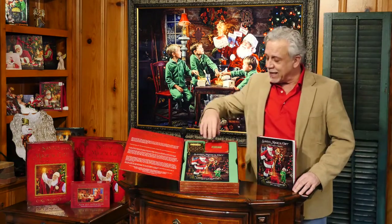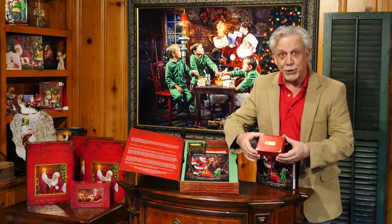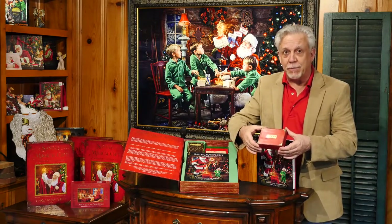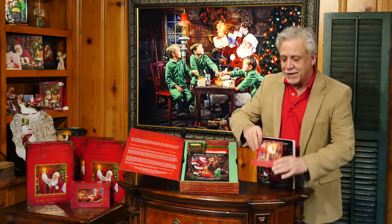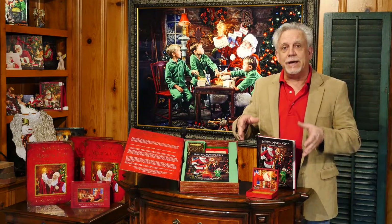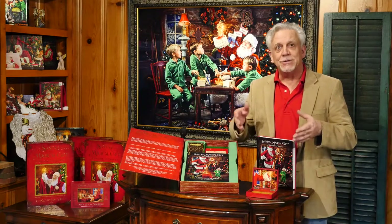In the story, Santa gives the child their very own magic box. The beauty of a magic box is it's the child's portal to Santa. This is their way that they can get all their wishes and dreams to Santa.